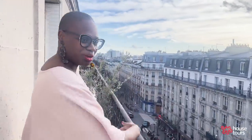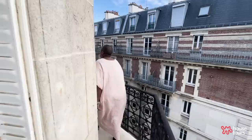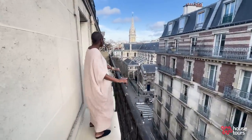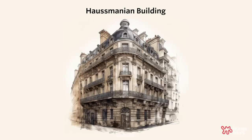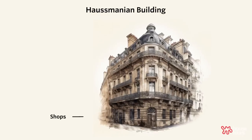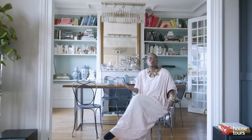Here we are in this Haussmannian building on the sixth floor with a wraparound terrace — it was the dream apartment I remember wanting. Haussmannian buildings are very specific types of buildings. The bottom will be commerce, the next floor is usually the grand apartment, and then they get smaller as you go up. At the top of all these buildings were tiny apartments — the maid's quarters.